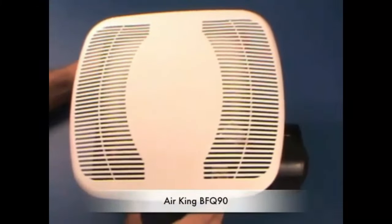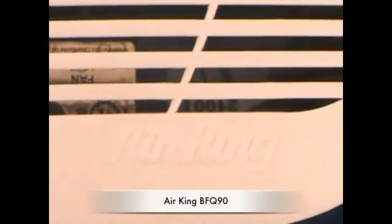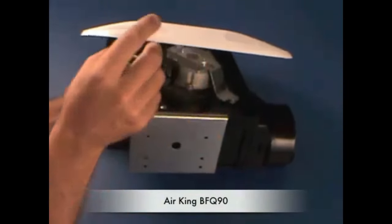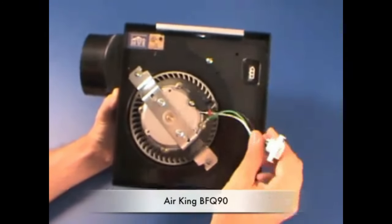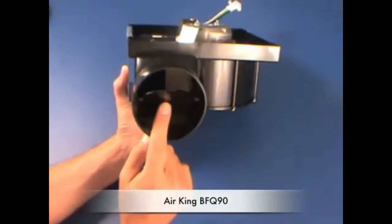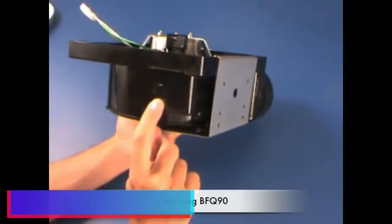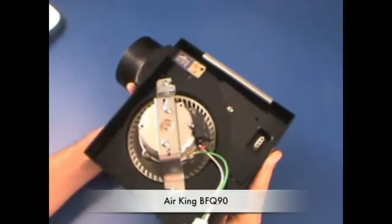The Air King BFQ Bath Fan is a highly efficient and versatile ventilation solution designed to improve air quality and reduce humidity in your bathroom. With its compact and unobtrusive design, this fan seamlessly blends into any bathroom decor while providing exceptional performance. The BFQ is equipped with a powerful motor capable of delivering up to 90 cubic feet per minute of air circulation, ensuring rapid removal of moisture, odors, and impurities. The 4-inch plastic duct collar simplifies connection to existing ductwork. The fan operates quietly at just 3.5 sones, and features a durable polymeric grill that is easy to clean and maintain.